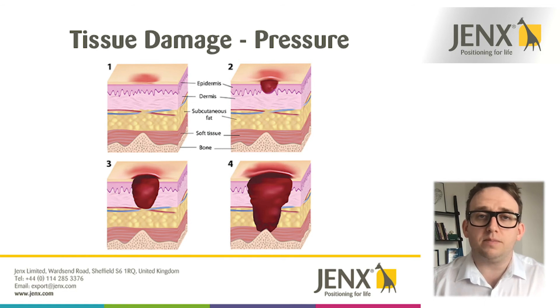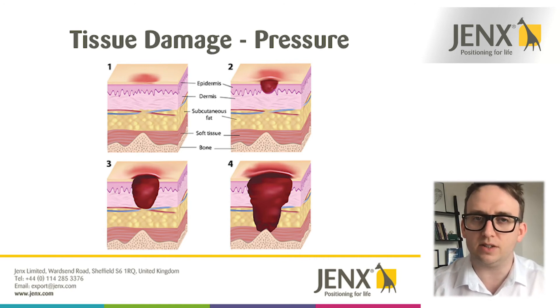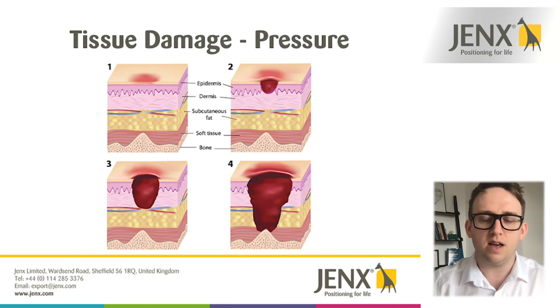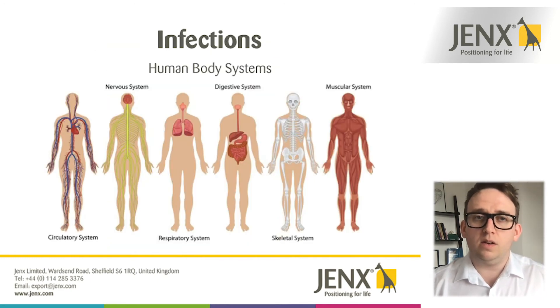Pressure-related injuries or pressure sores are usually graded from one to four, and that's depicted by how much of the soft tissues have been affected by that pressure — how far the skeleton has managed to break through the different layers of skin, as you can see in this slide. I decided not to put up any images of pressure-related injuries as they are quite graphic, and I think we'll probably do another presentation around pressure where we can look at that in a little bit further detail.